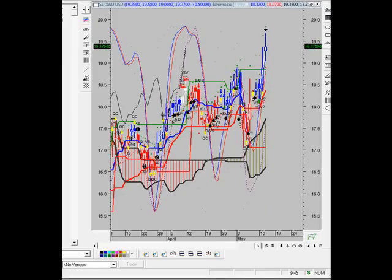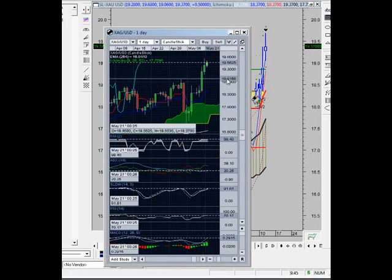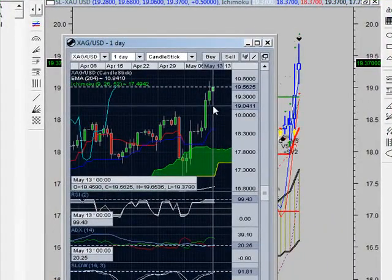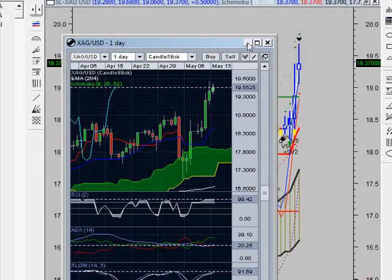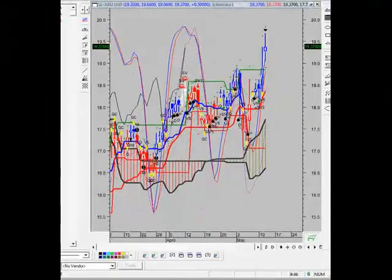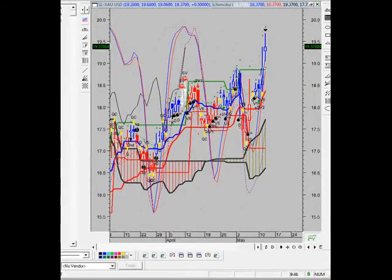Right now, silver is at 19.56. We hit an intraday high on the spot of 19.65 — so it looks good. Don't forget to move your stops to 19.36 on those of you trading silver spot. Bulls make money, bears make money, but pigs get slaughtered. Take what you can, give nothing back — that is the mantra of a Wall Street pirate. Peace out.